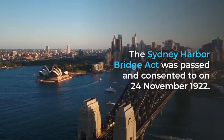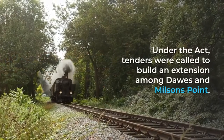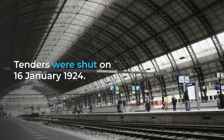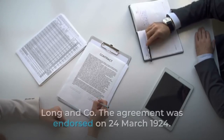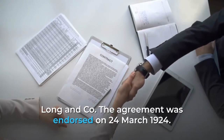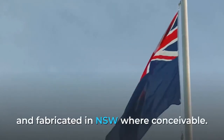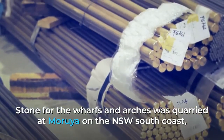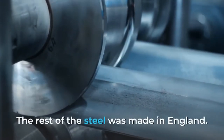The Sydney Harbour Bridge Act was passed and assented to on 24 November 1922. Under the Act, tenders were called to build a bridge between Dawes and Milsons Point. Tenders closed on 16 January 1924. The winning tenderer was the British engineering firm of Dorman Long & Co. The contract was signed on 24 March 1924. One of the conditions of the tender was that materials must be sourced and manufactured in NSW where possible. Stone for the pylons and arches was quarried at Moruya on the NSW South Coast, and a little more than a fifth of the steel was produced in Australia, with the remainder made in England.